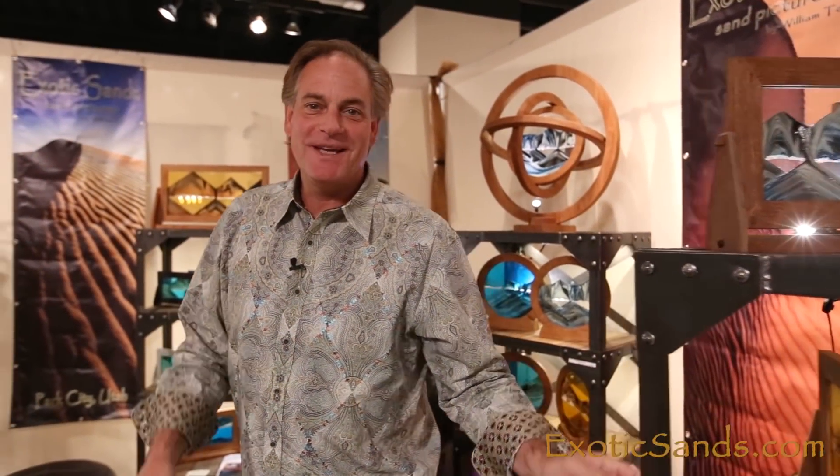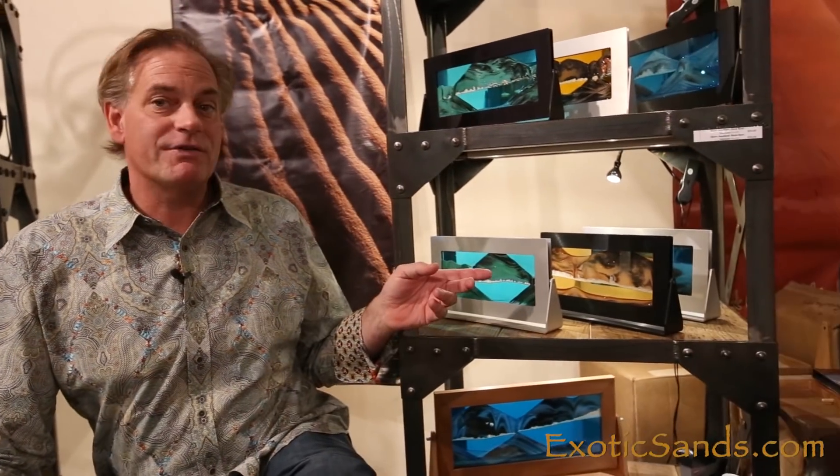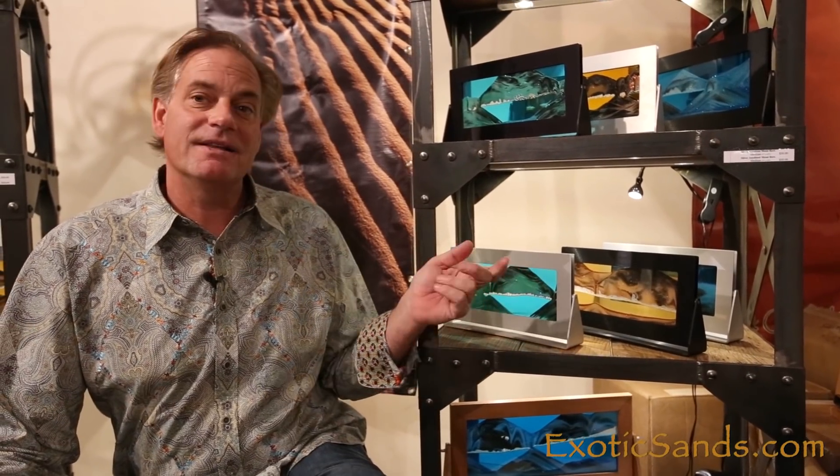If you'd follow me, I'll show you the more contemporary anodized aluminum metal frames. They're offered in the circular, and we also have the rectangular frames. They come in black and silver.